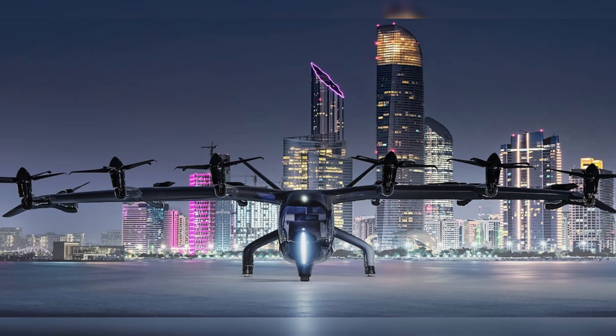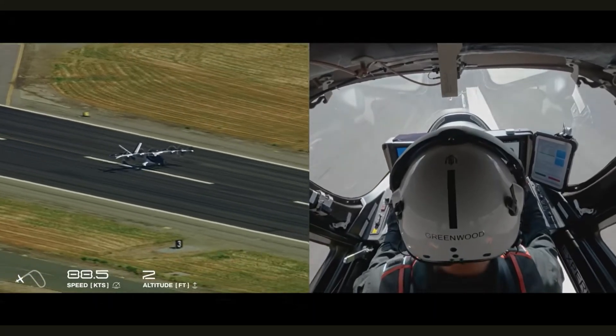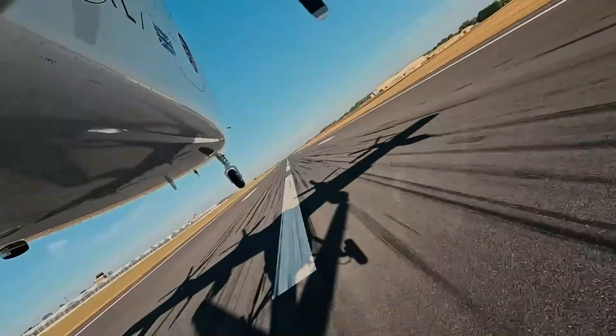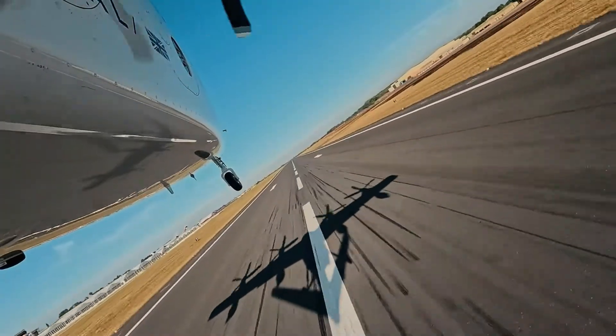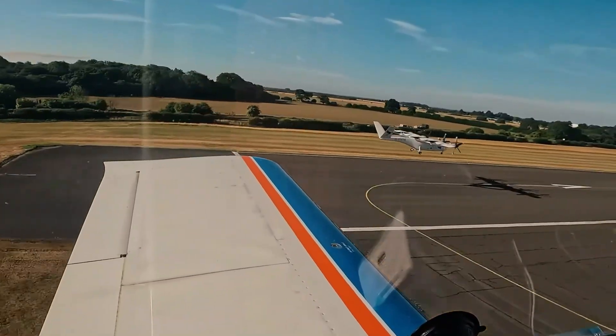Coming back to our comparison, in terms of progress, the Midnight appears ahead. It recently completed a 55-mile piloted flight, while the VX4 flew a 17-mile piloted test flight in May 2025. Both flights used conventional take-off.